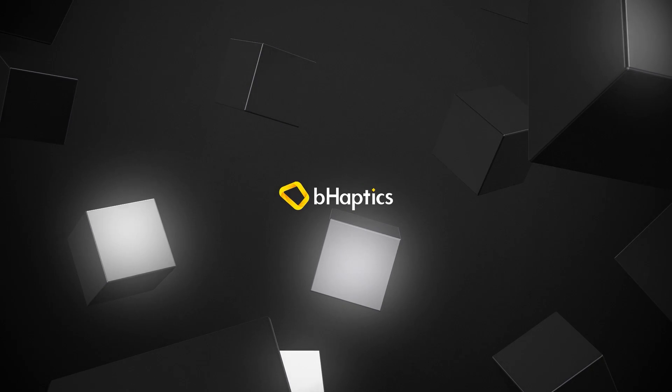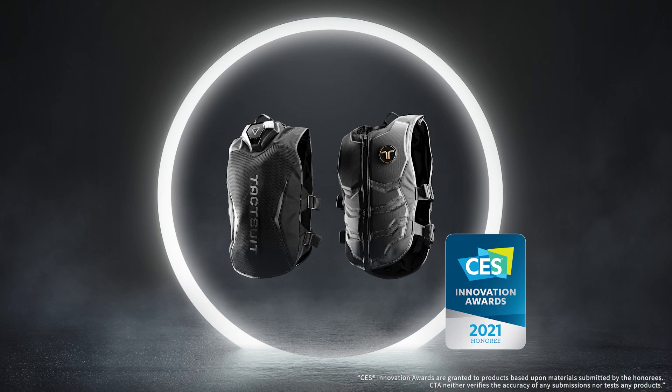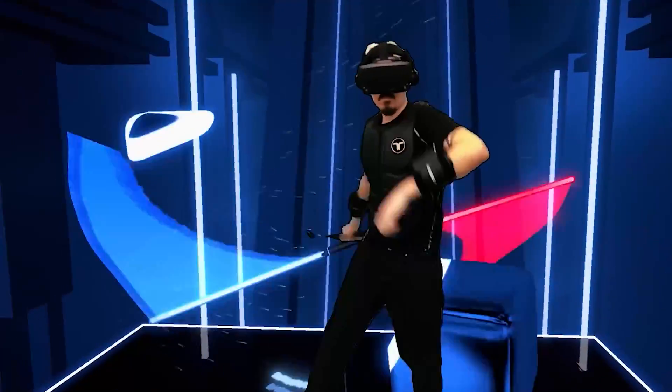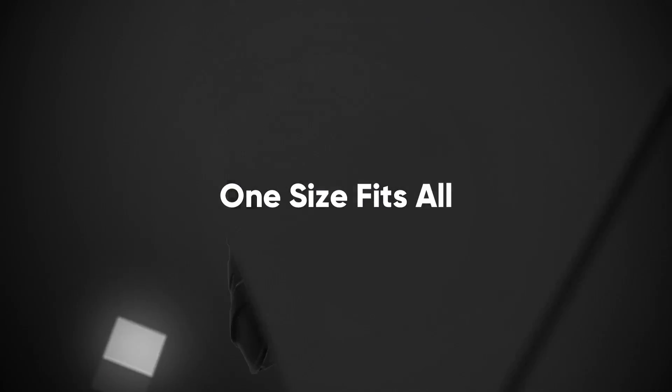Proudly introducing bHaptics, CES 2021 Innovation Awards honoree in the category of virtual and augmented reality, with its unique world's first consumer-ready full-body haptic suit, the TactSuit.